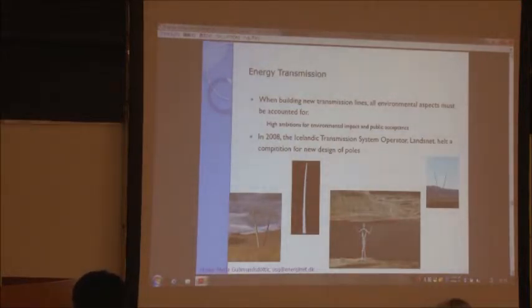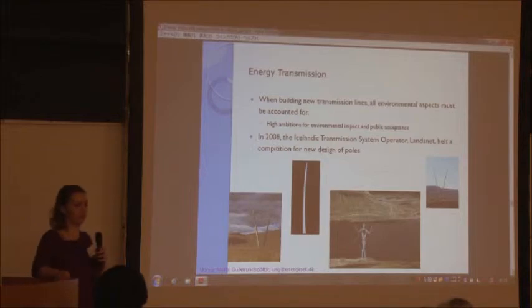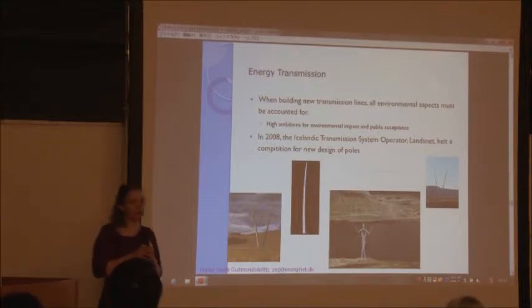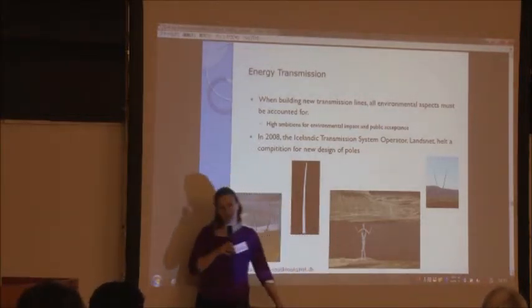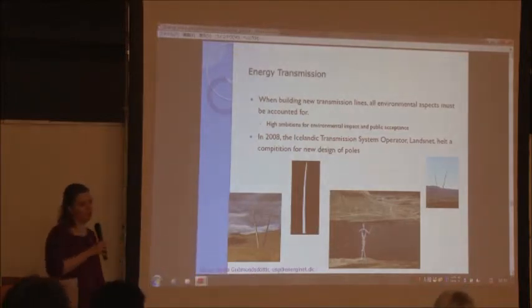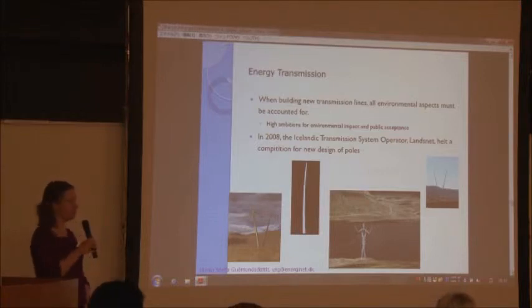It's very difficult to get allowance to build more overhead towers. So Landsnet made a competition to try and get more ideas for how the towers should look. They received about 150 ideas. One design is probably the most known worldwide, but unfortunately it will probably not be chosen in Iceland because of the difficulty and expense of building it.